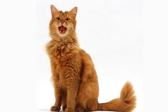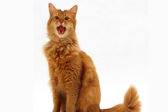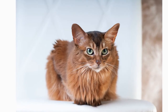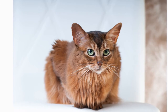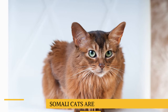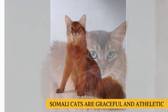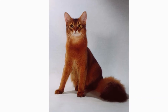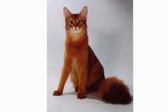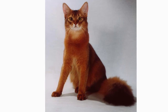Everything about him suggests his lively, attentive nature. The Somali has a slightly rounded wedge-shaped head, topped with large, broad ears — the better to hear you with. Large almond-shaped eyes of gold or green express interest in everything they see. On the face, dark lines may extend from the eyes and brows. The muscular body is graceful and athletic, falling into a middle ground between the stocky, or cobby, body of a breed such as the Persian, and the long, svelte body of the Oriental breeds such as the Siamese. The body is supported by slim yet fine-boned legs, accompanied with small, oval, and compact paws.